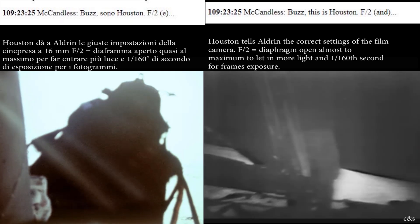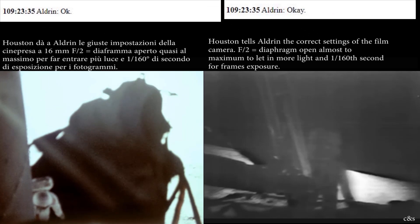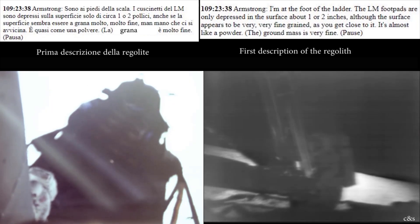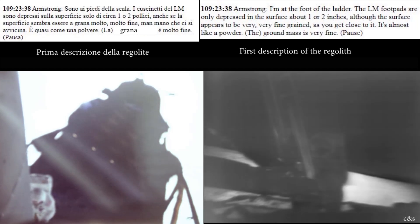Okay Buzz, this is Houston. F2, 1-1-60 a second for shadow photography on the sequence camera. At the foot of the ladder, the LEM footpads are only depressed in the surface about one or two inches, although the surface appears to be very, very fine-grained as you get close to it. It's almost like a powder around me.